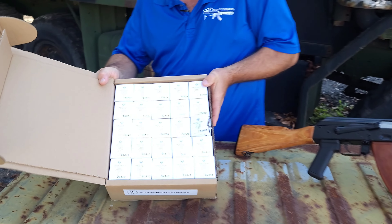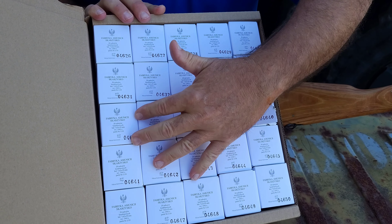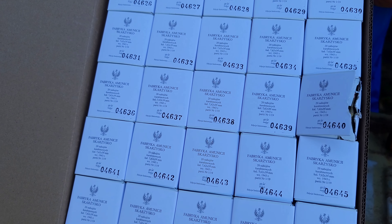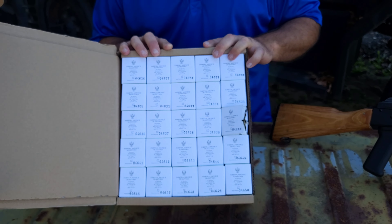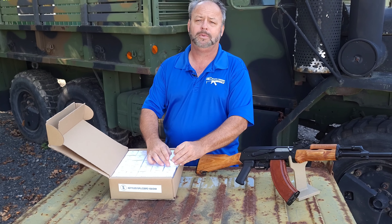This is imported from Poland. Beautifully packed — we did open this one up, which I'm going to show you in a minute. If you'll notice, it's got the Polish Eagle on there. These are also serialized boxes; they've really gone to some great detail. Beautiful box of ammo — just the presentation right off the bat is pretty impressive. This is new production brass.